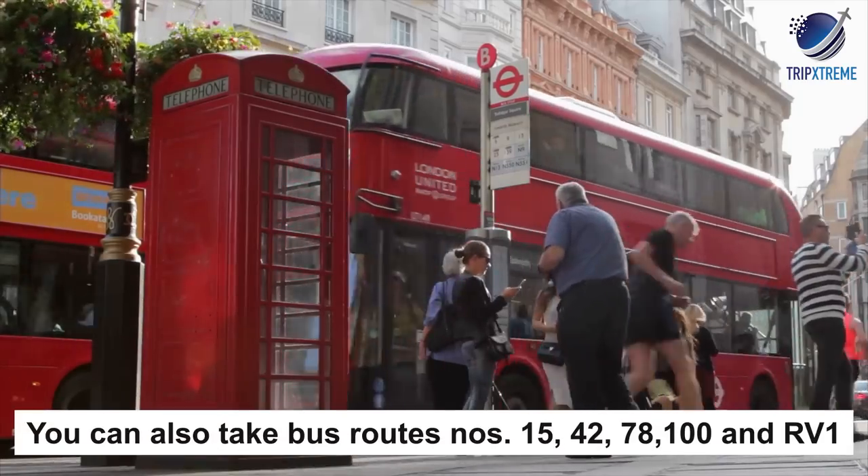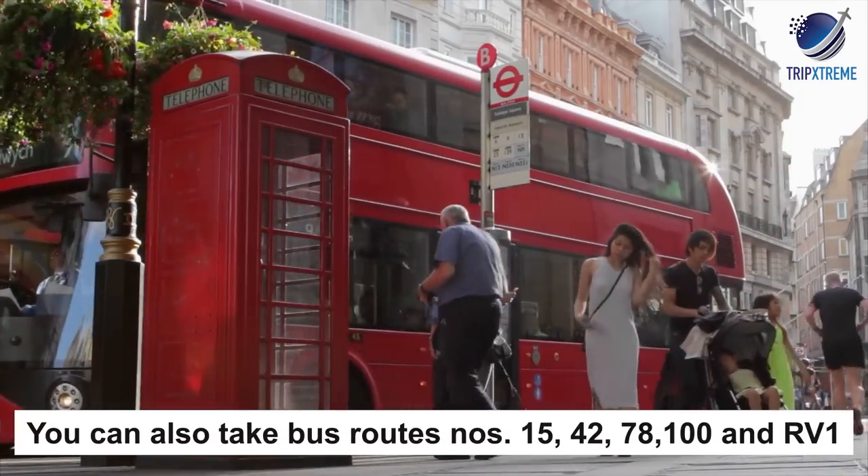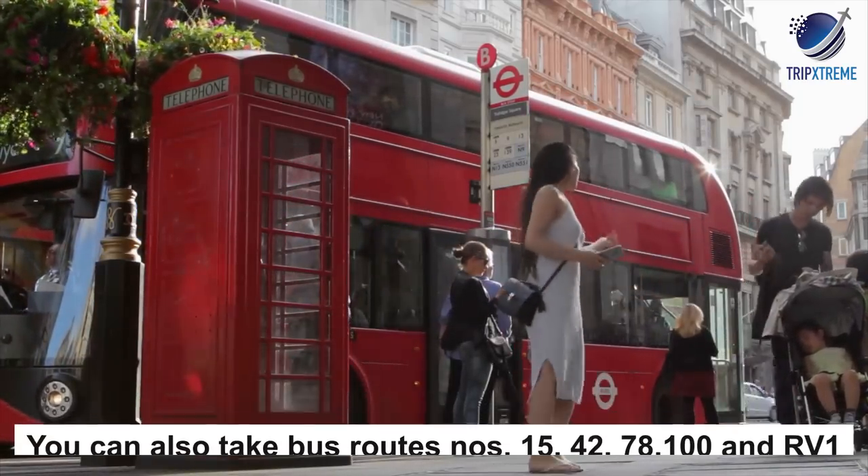Hop off the tube at Tower Hill to stroll across Tower Bridge. You can also take bus route numbers 15, 42, 78, 100, and RV1.